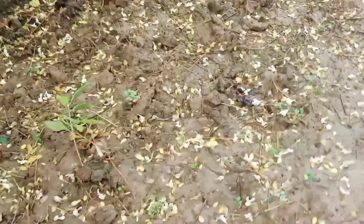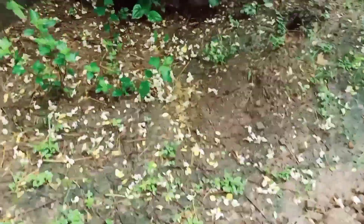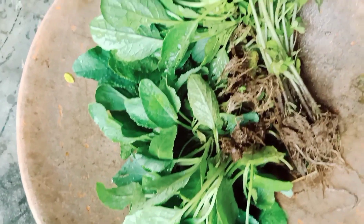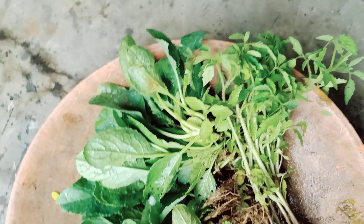Here is the tomato plant — and here is the tomato, and here is the tomato. There are quite a few tomato plants growing here.